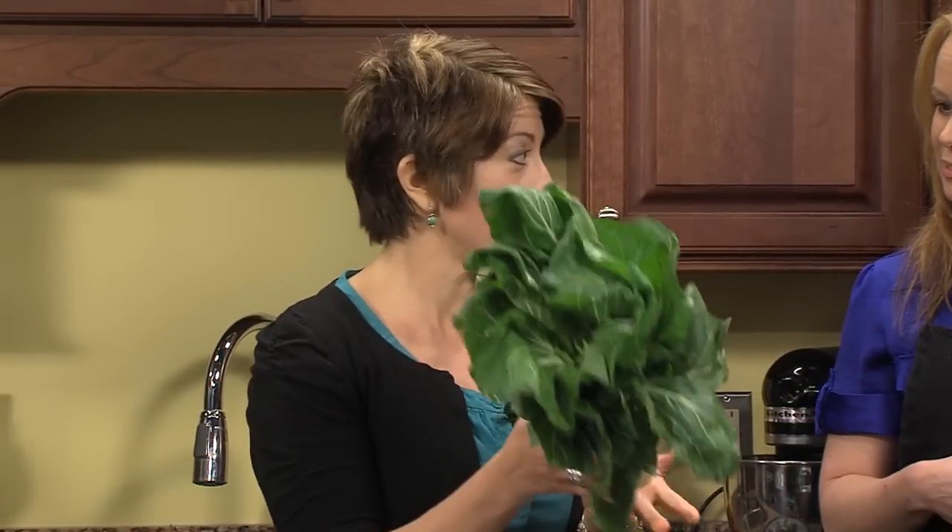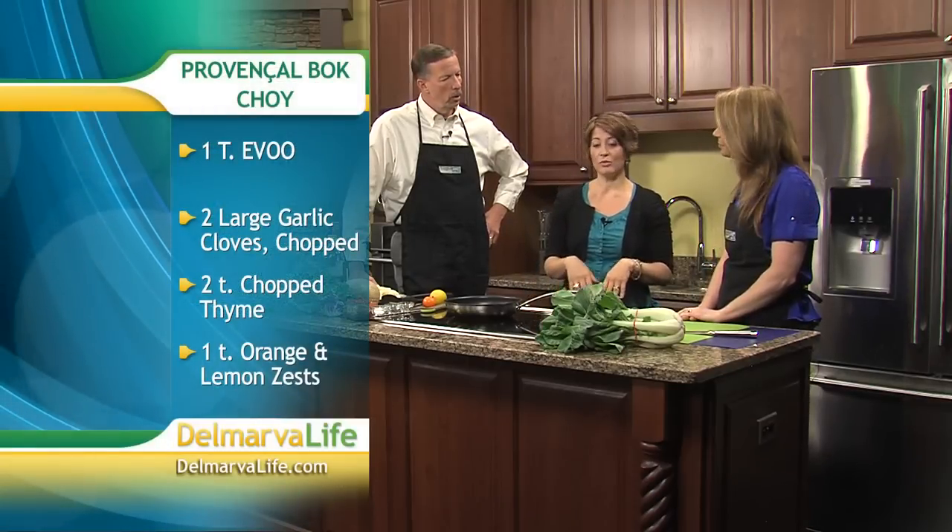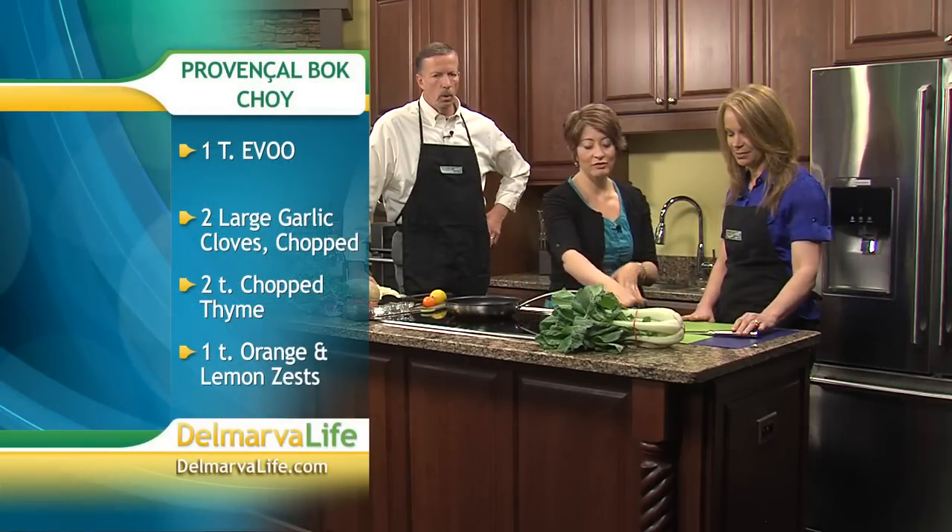Let's start with bok choy — it's right here. Bok choy is in the cabbage family. It's a Chinese cabbage. You might have also seen Napa cabbage. It can be used in a stir fry or to add some crunch and nutrition to Asian-style food. We're actually going to make something today — a provincial bok choy — and we're going to do more of a French treatment to it, just to do something a little different.